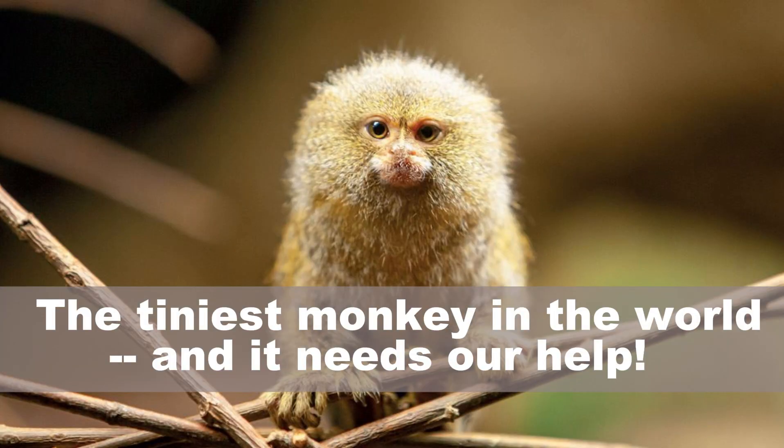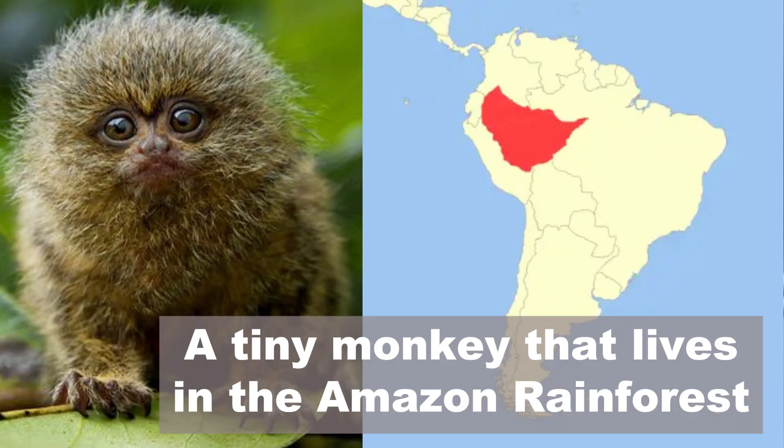The tiniest monkey in the world — and it needs our help. Hi, I'm George. Today I want to tell you about a tiny monkey that lives in the Amazon rainforest.